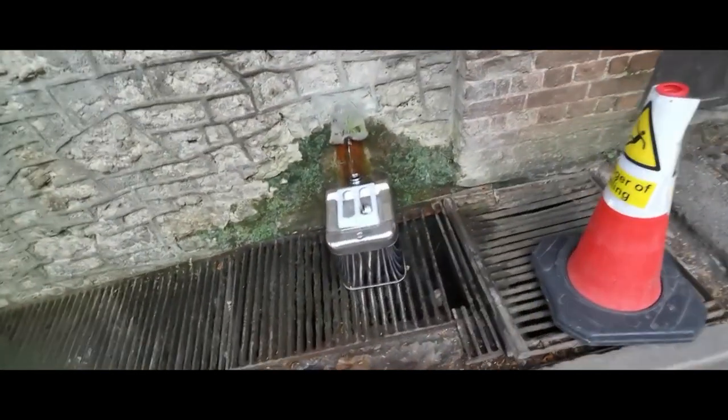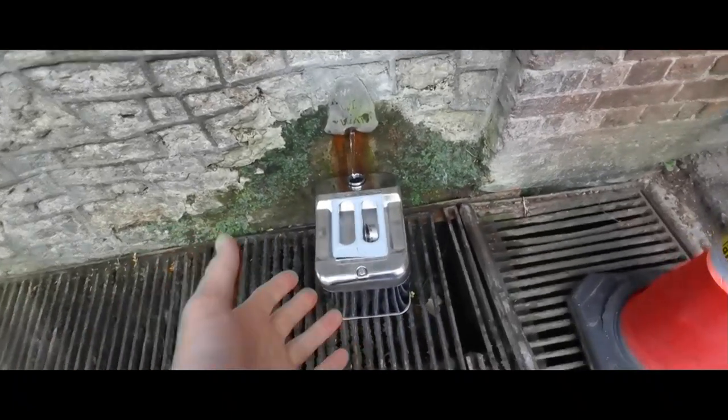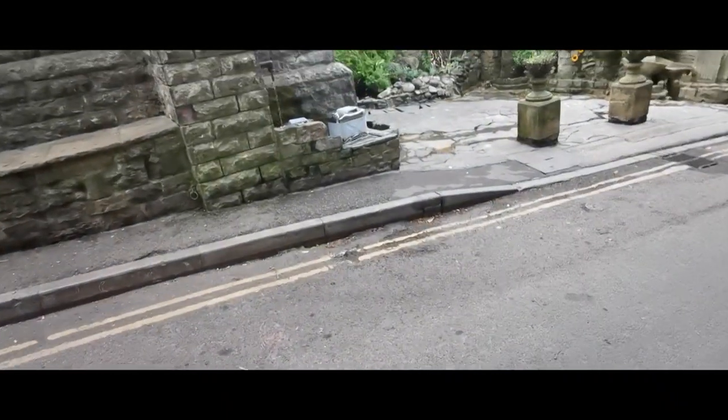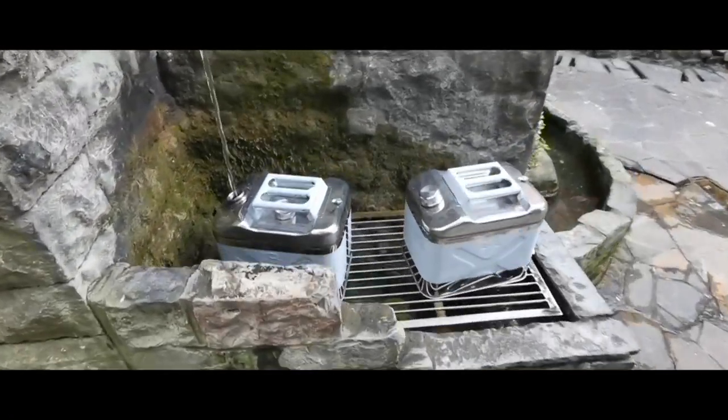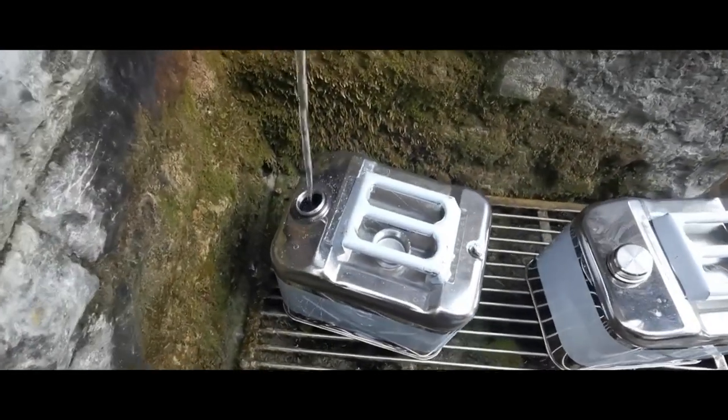Spring water is the best water that you can get, better than any filtered water. Straight from nature, our body recognises it. So what I've got here is three jerry cans — these are stainless steel jerry cans. You don't want anything bigger than 20 litres because it becomes quite heavy.